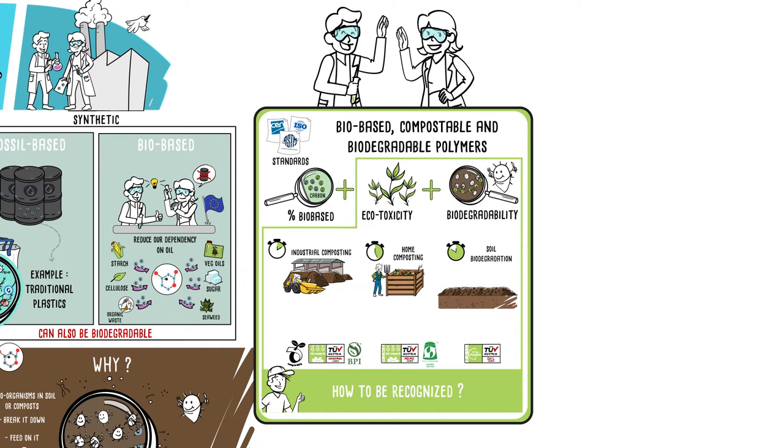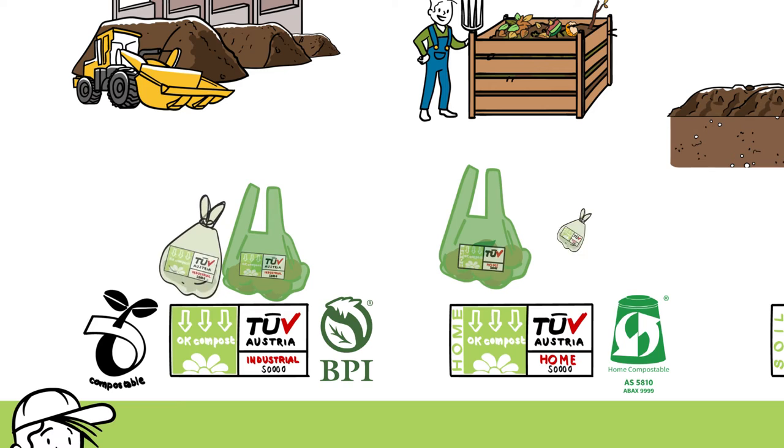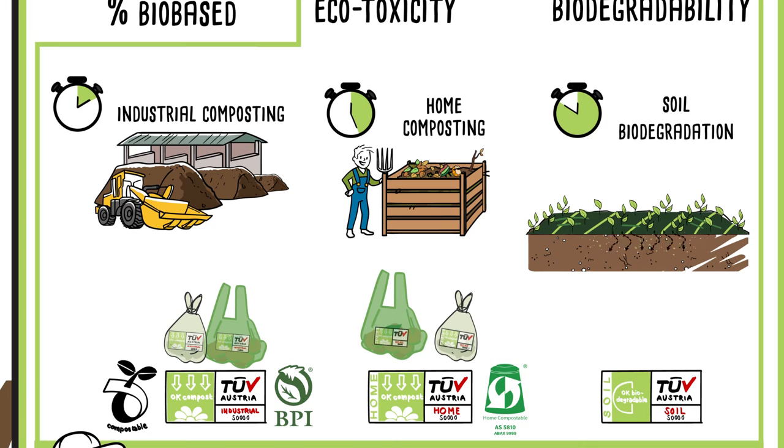Today, we can find fruit and vegetable bags, and food waste collection bags, which are certified for industrial or home composting, and plastics certified biodegradable in the soil for agriculture.